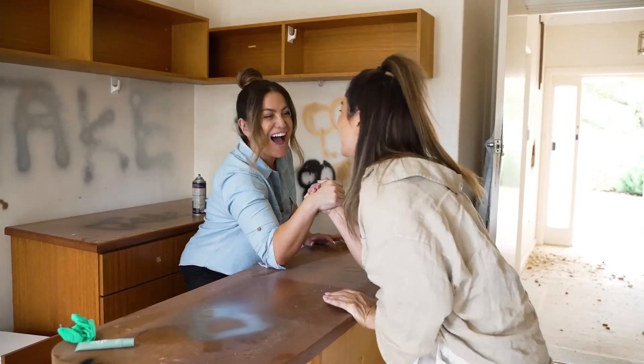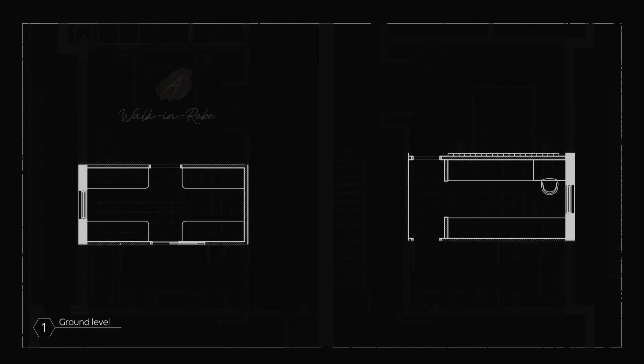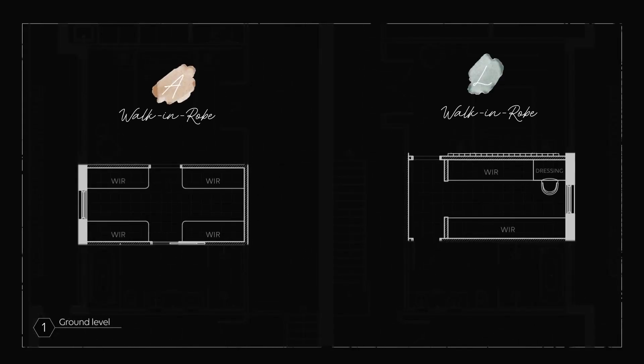The main difference between our master bedrooms is I've gone more dark and moody — this is the theme throughout the house — and Elise has gone more light and airy. We actually went for a bit of a different layout with our walk-in wardrobes. We went to Kinsman, had a consult, and really worked out what we needed.